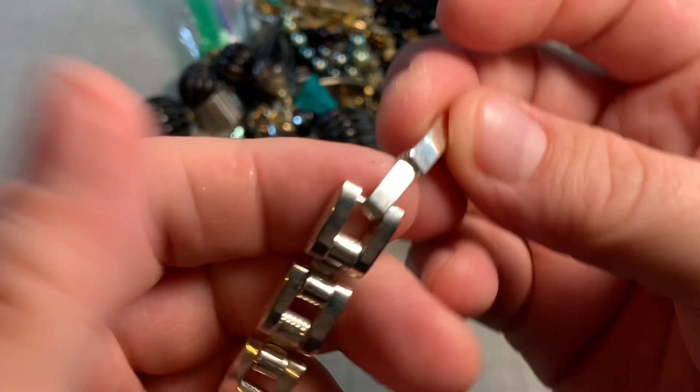Another one of those bracelets. This must be like a series or a set of some kind. Yep, it's the same kind of faux stones. 18-karat gold plating.